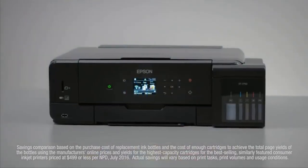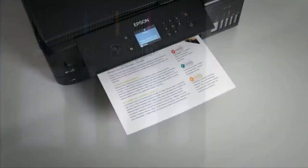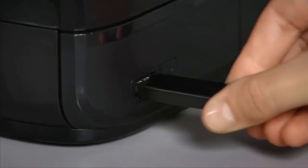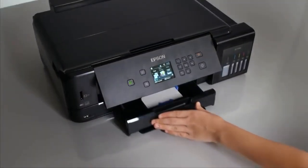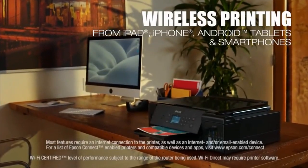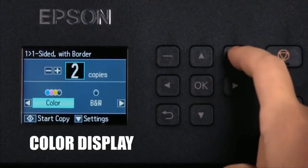It also features an 8.5 by 11.7 inches flatbed to enable scanning and copying in addition to advanced printing functionality. Users will see a benefit with its high 5760 by 1440 dpi resolution for sharp imagery, while print speeds of up to 13 ppm in black and 10 ppm in color ensure fast document production.